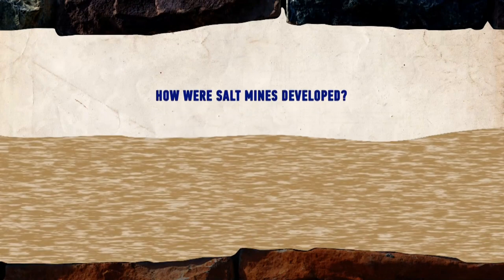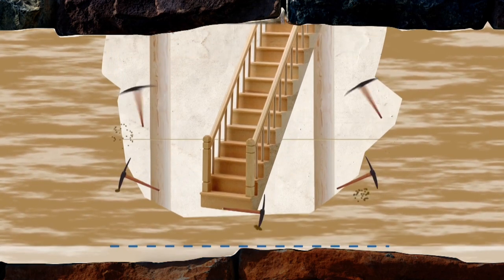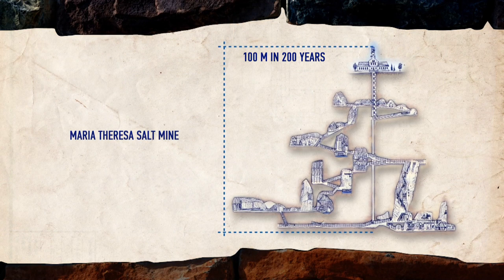How were those mines formed? Believe it or not, it was done in the simplest way possible. A small hole was made in the ground as an entrance to the mine, then salt was gouged out manually with special tools similar to a pickaxe. On average, the rate of work was half a meter a year underground. So, for example, it took 200 years to hollow out the 100-meter Maria Theresa mine.